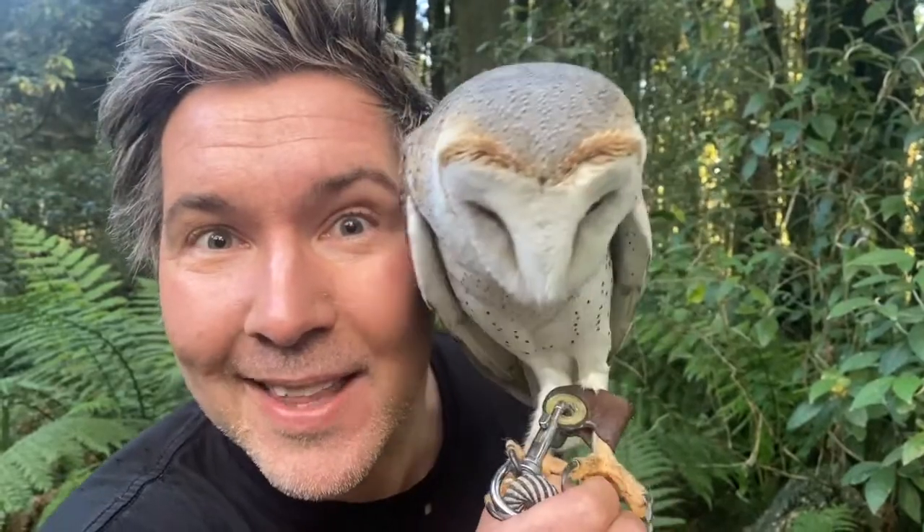Barn owls don't like to nest in human dwellings in Australia — they like to nest in hollows in trees. So if you'd like to protect owl habitat, don't cut down the dead old trees. Protect those habitats because that's where barn owls like to lay their eggs. We need to protect barn owls in the city of Manningham, so don't cut down their habitat.